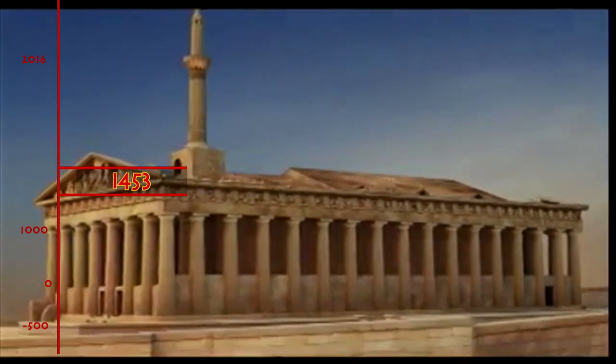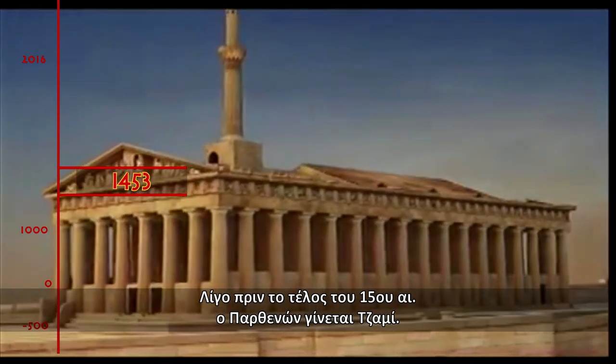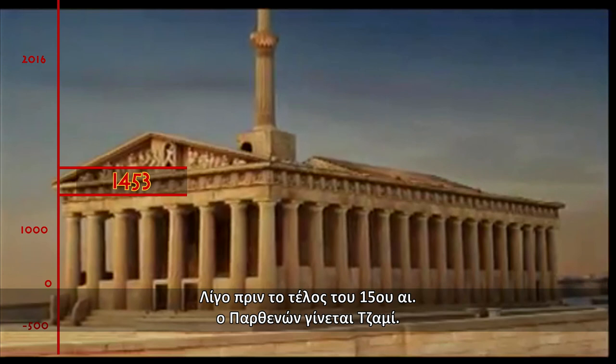1453. Sometime before the close of the 15th century, the Parthenon became a mosque.